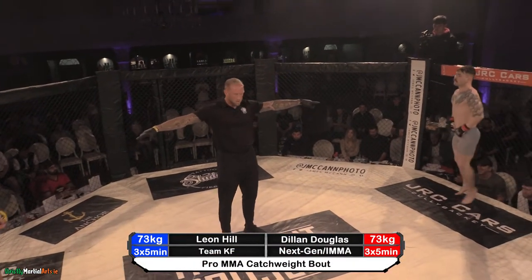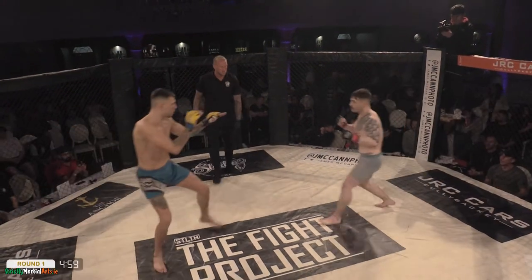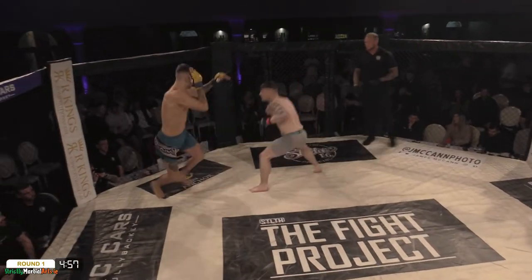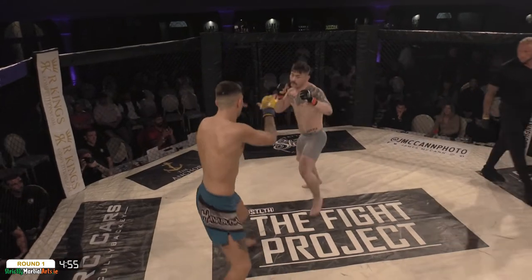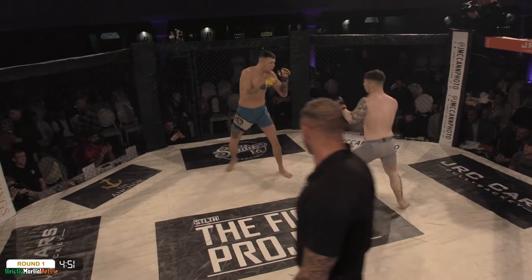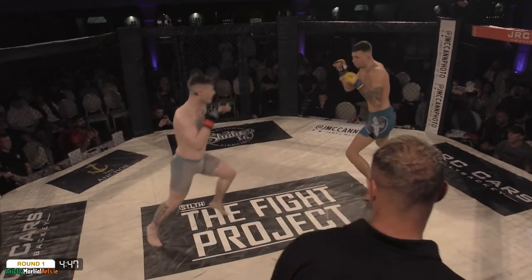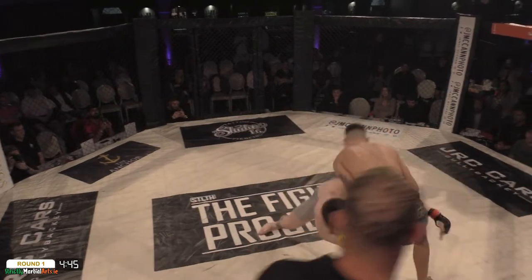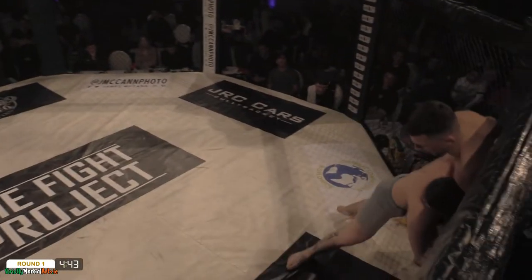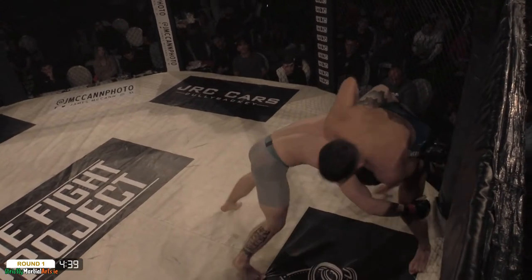Co-main event time here at the Fight Project MMA Series. Myself, Phil Campbell, and with Josh Poe, we have Dillon Douglas taking on Leon Hale. Three five-minute rounds, elbows are legal, knees to the head are legal, and things just got a lot more interesting. Leon looks like he should have a good reach advantage here. Dillon's doing well, they've closed the distance. Dillon Douglas, renowned for having the best eyebrows in the game.